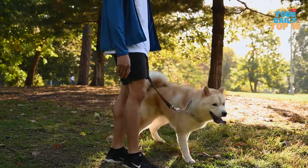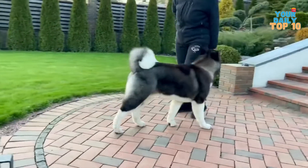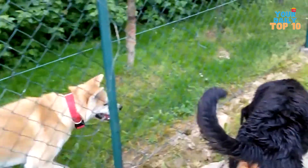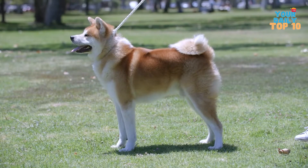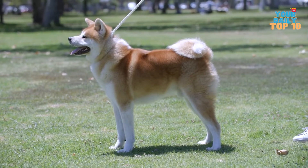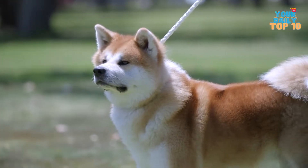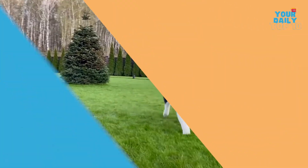Akitas are recognized for being kind, goofy, playful, and polite as members of the family. They are gregarious creatures. They might be distrustful of outsiders and are constantly ready to act if required. Thankfully, a well-trained dog will meet a visitor without hesitation, as long as the owner commands it. They also don't bark unless there's a good reason for it. It has a life expectancy of 10 to 13 years.